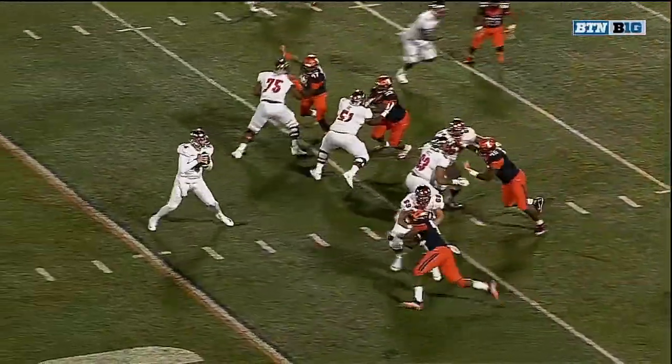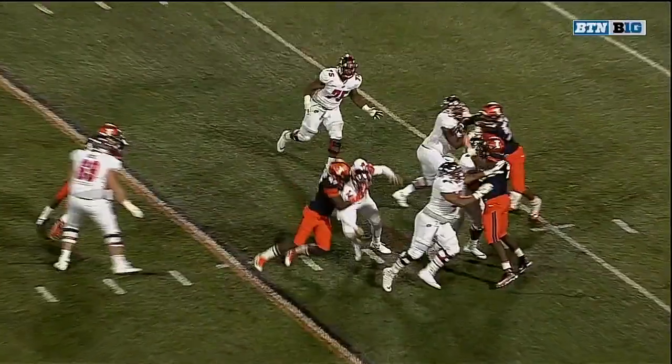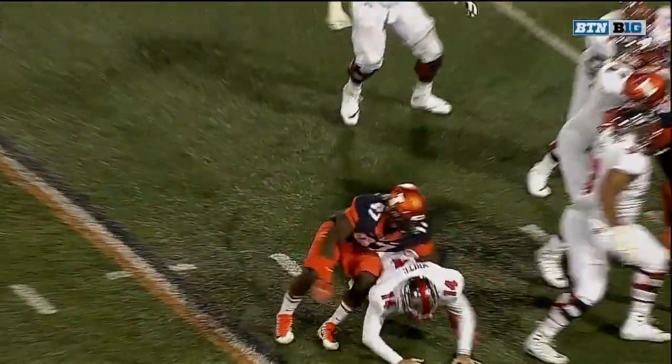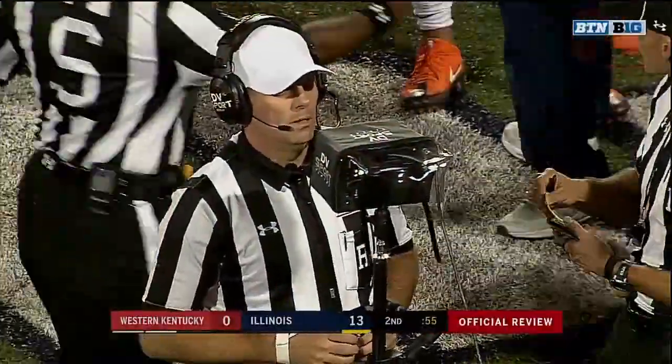They're going to review this one. I think he held the ball after the initial hit, and then — does he move it forward? I don't know. Let's get some insight from Dick Honig in our studio. Interesting one here, Dick.